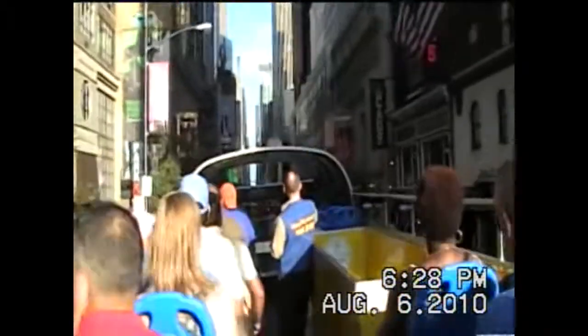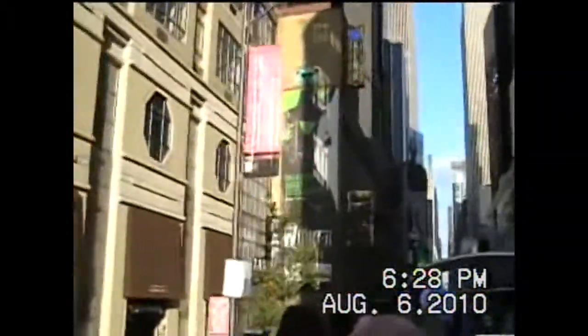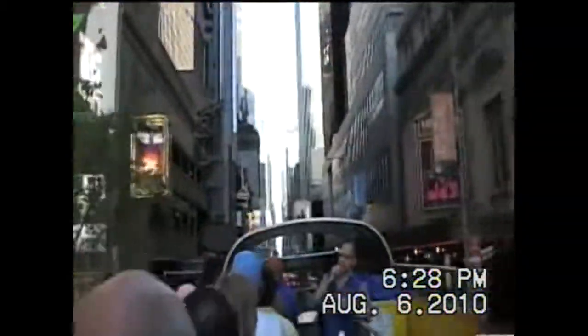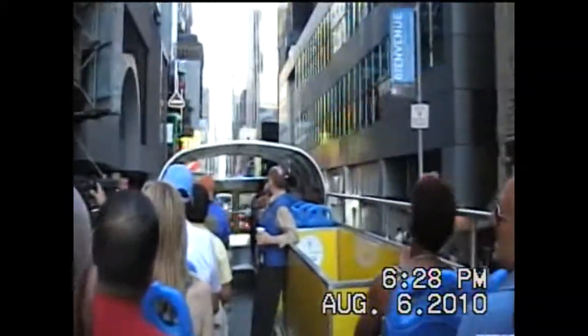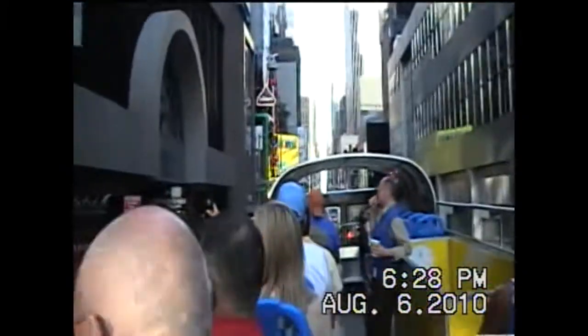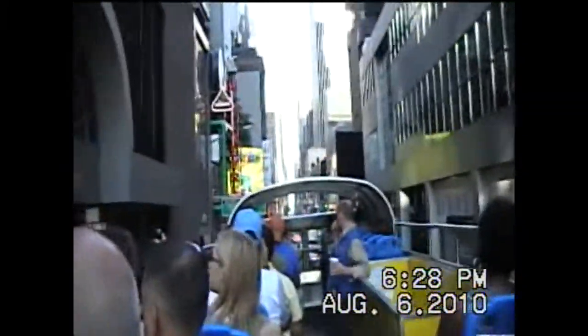The skyscrapers you see ahead of us are actually part of Rockefeller Center. Rockefeller Center is just another block from there. So that's Radio City Music Hall right in front of us, and there's a Broadway theater there.